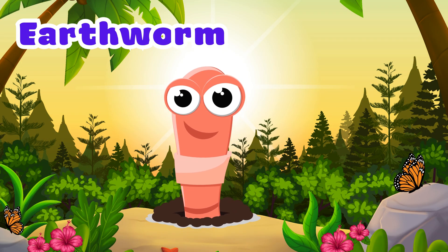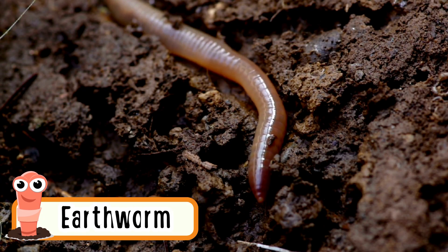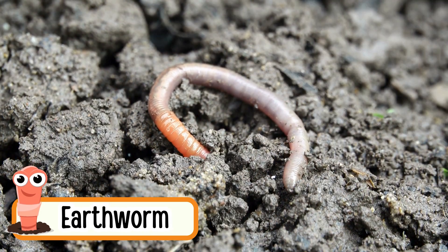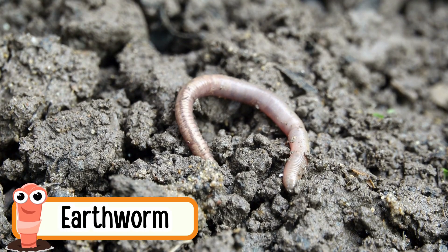Earthworm. Earthworms crawl under the soil. They don't have legs. They help the soil stay healthy. Earthworms come out when it rains. They like to live in dark, damp places.